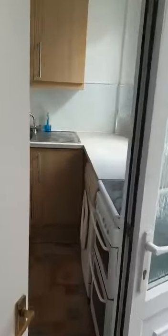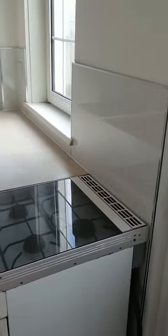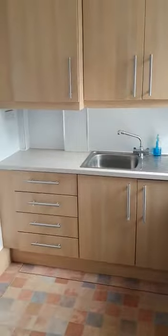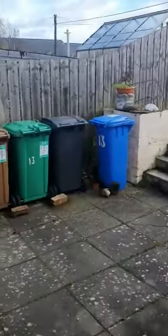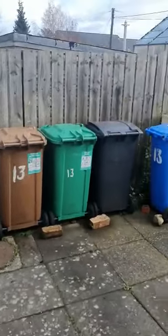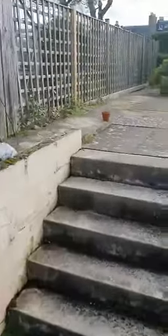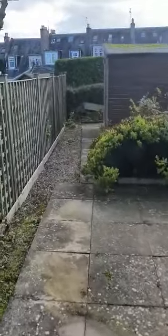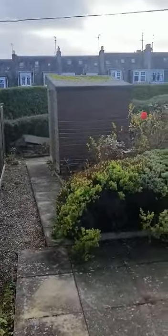Then we make our way into the kitchen — good size. And then into the rear garden, which is absolutely fantastic if you're into your garden.